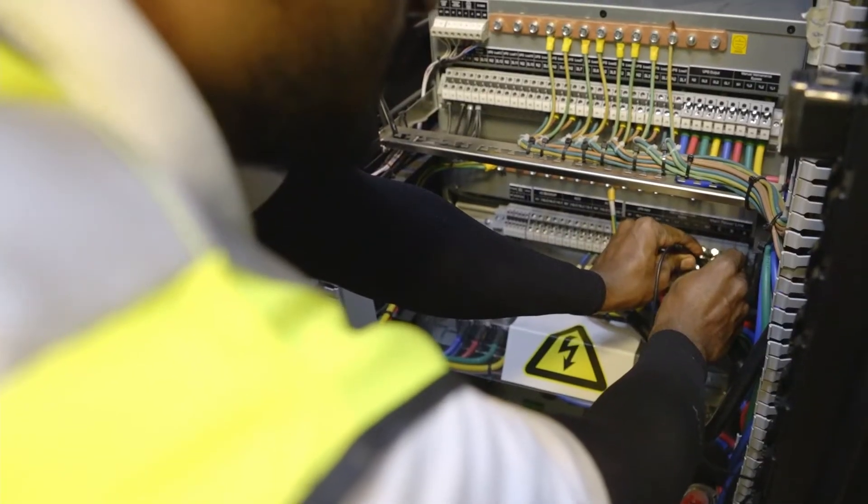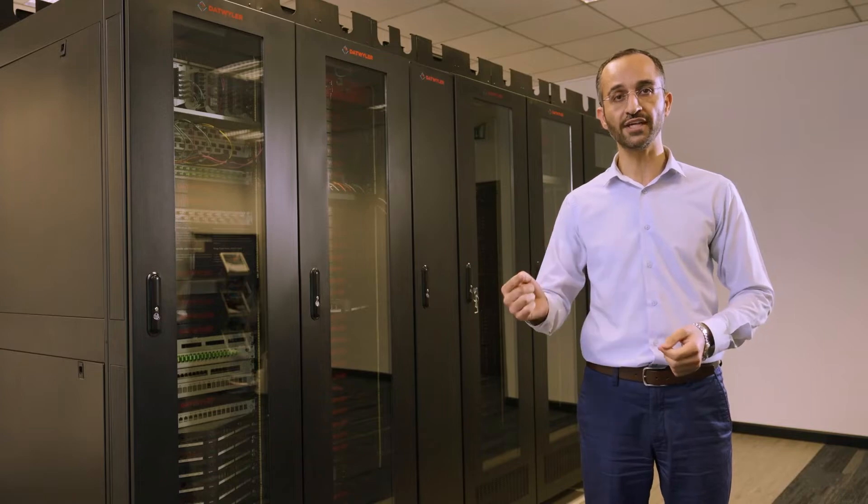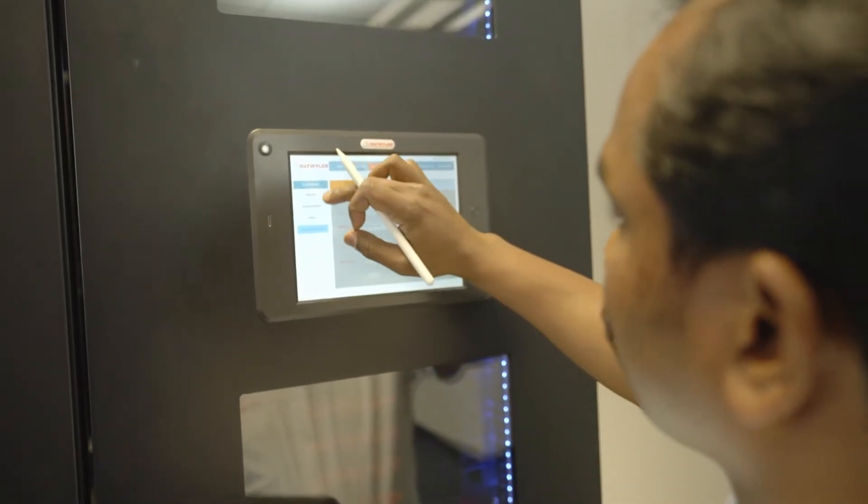The solution is smart enough to be fully monitored and controlled for single and multi-locations from one dashboard, either locally or remotely.